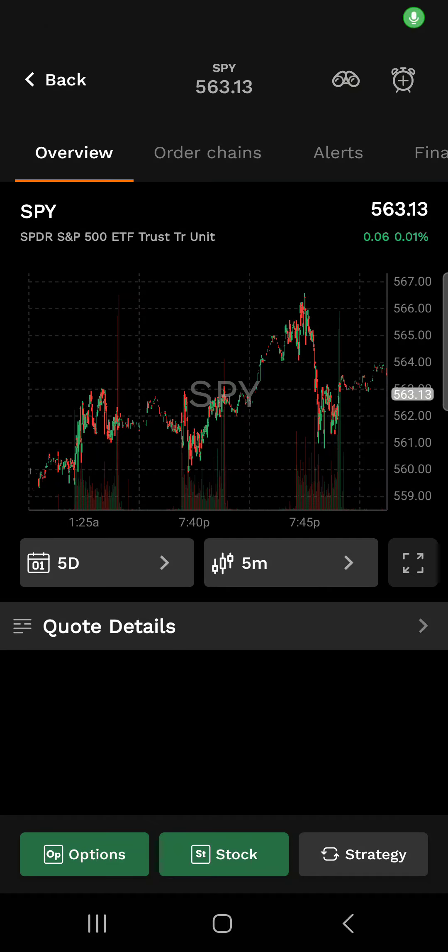Good morning. Let's talk about some basic stock investing. We're going to talk about exchange traded funds and go over some strong performing funds for 2024 going into 2025.